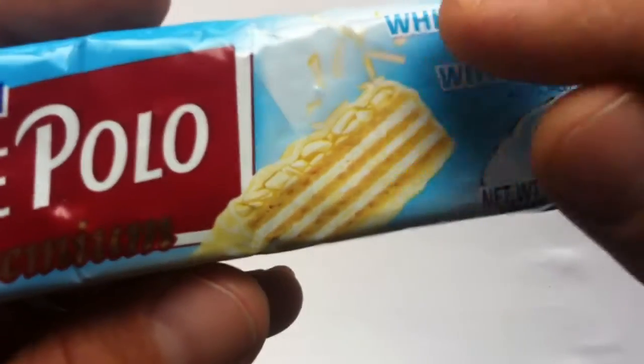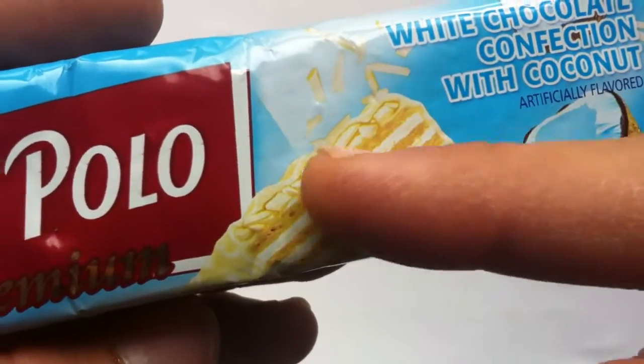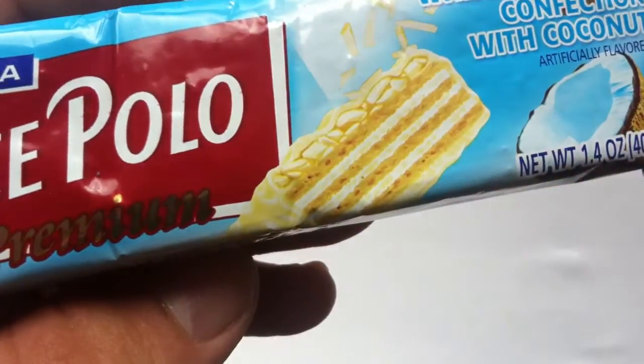In 1955, they introduced the Prince Polo. It's kind of a wafer chocolate bar — your standard sort of like a Time Out or Coffee Crisp or even Kit Kat.